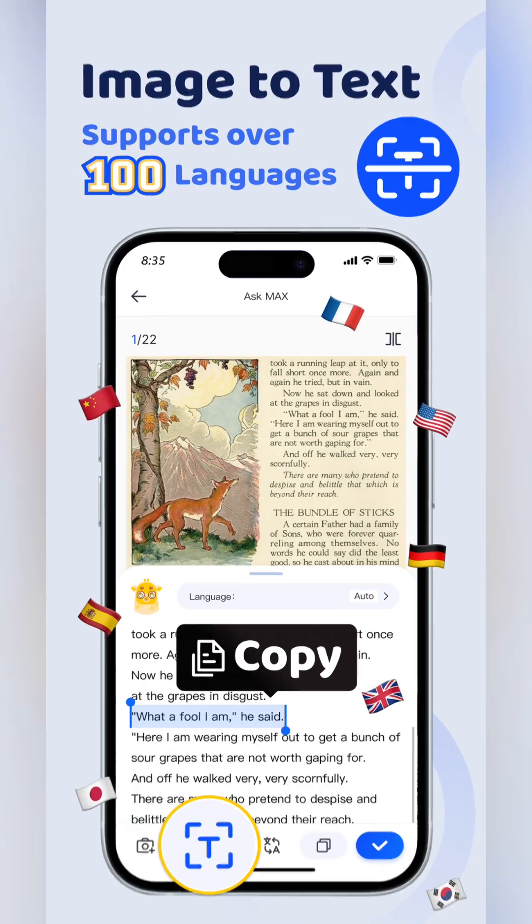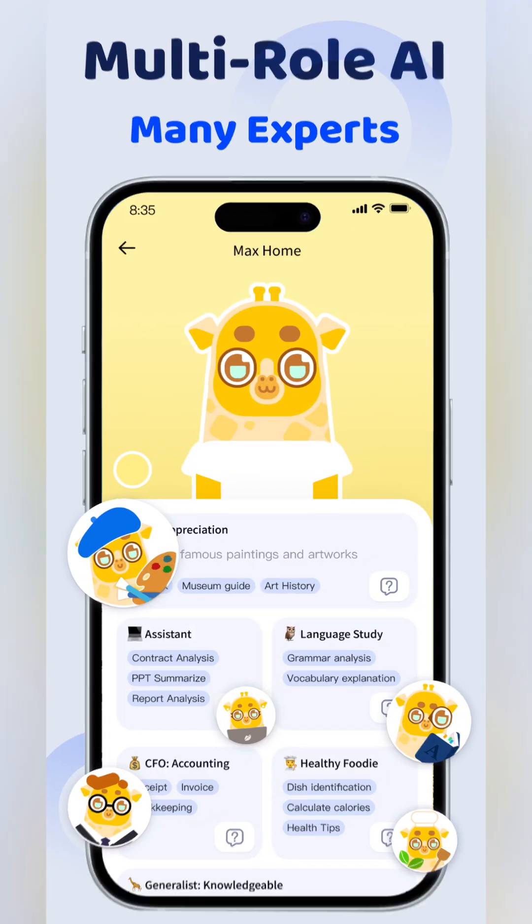Snap a photo or upload an image to Ask Max, and AI will instantly recognize text, translate, highlight key points, and even provide detailed analysis.